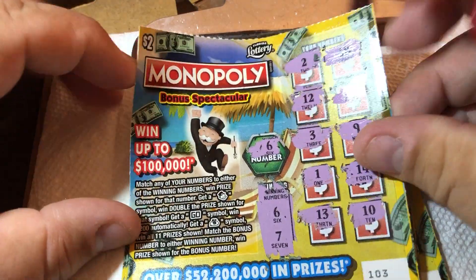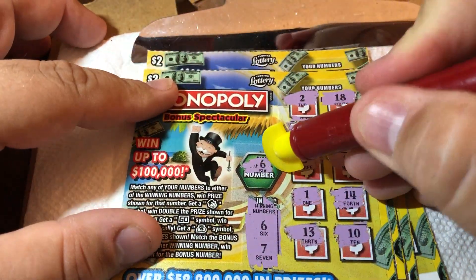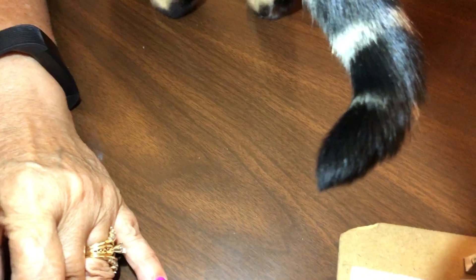You can win up to $100,000 on this ticket, so let's win the jackpot! Scratching the bonus number — it is $2. Hey, we won! Better than a stick in the eye, or a cat tail in the eye. We want our two dollars back, so to the winner pile it goes.